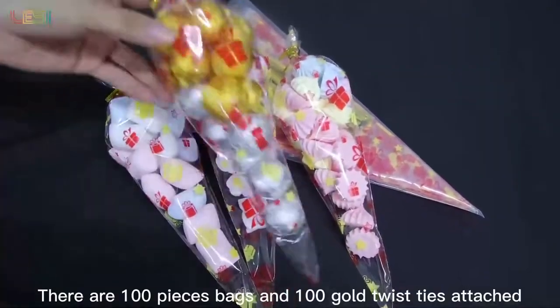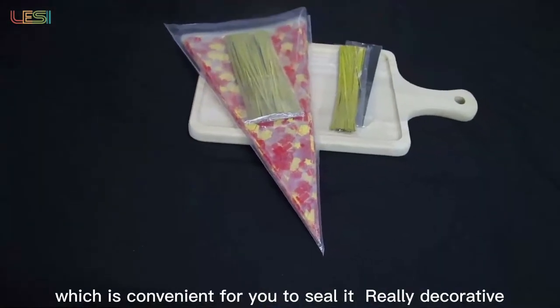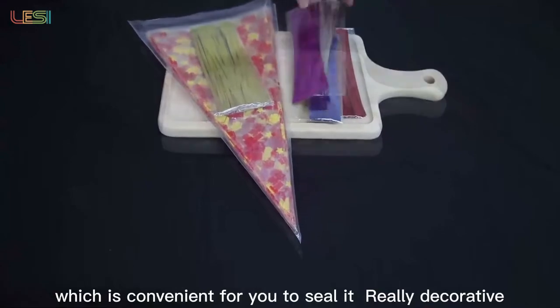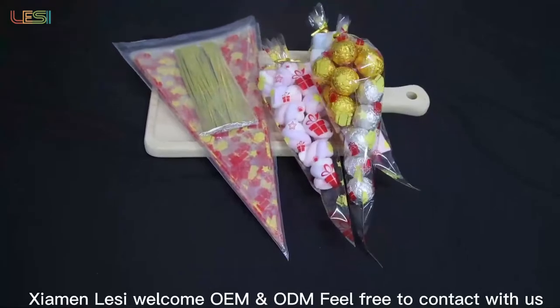There are 100 pieces bags and 100 gold twist ties attached, which is convenient for you to seal it. Really decorative. Zayman Lassie welcomes OEM and ODM. Feel free to contact us.